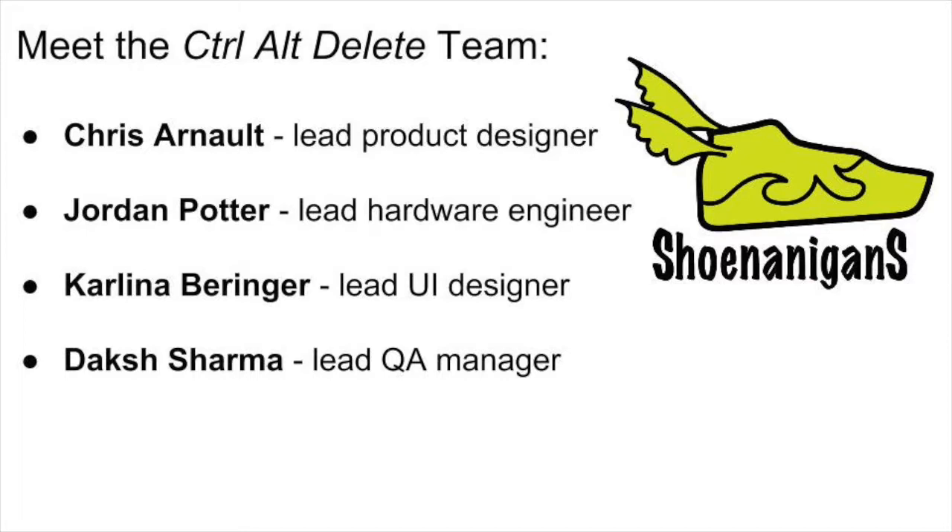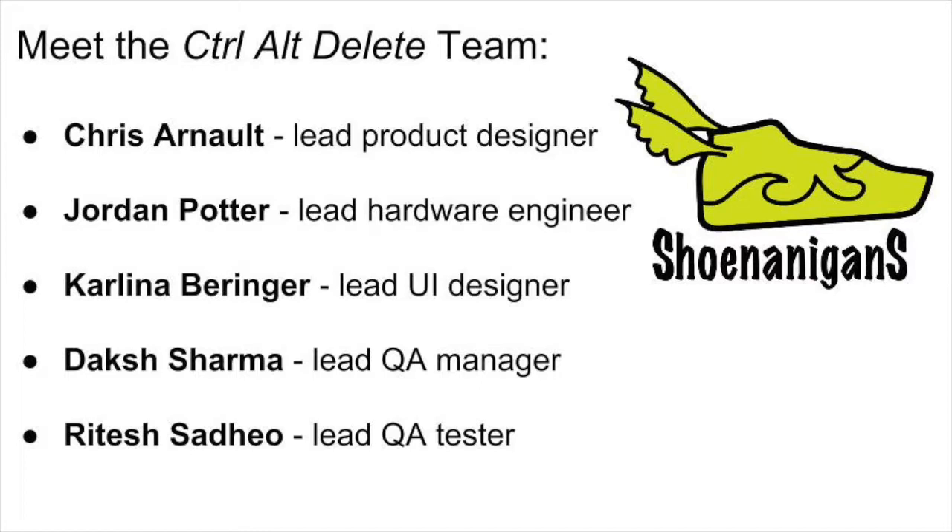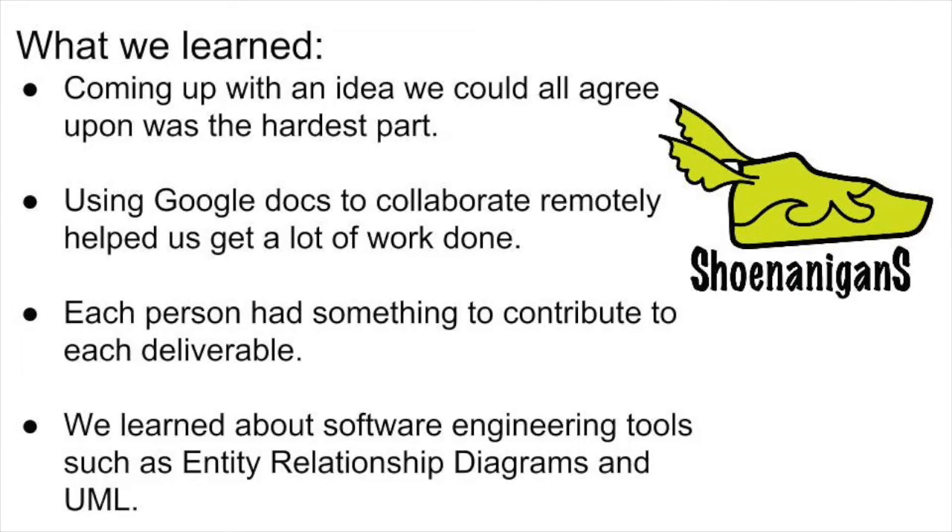Ritesh Sadio, our lead application tester, has assisted greatly in the quality assurance testing and provided valuable feedback as a prospective user of the Shenanigans Smart Shoe System. In the beginning, our team had a hard time deciding on what we should do for a group project. Jordan suggested making some kind of school filing system, while Chris came up with the idea for a Smart Shoe that would take in biometric data. After some debate, we settled on the Smart Shoe idea.